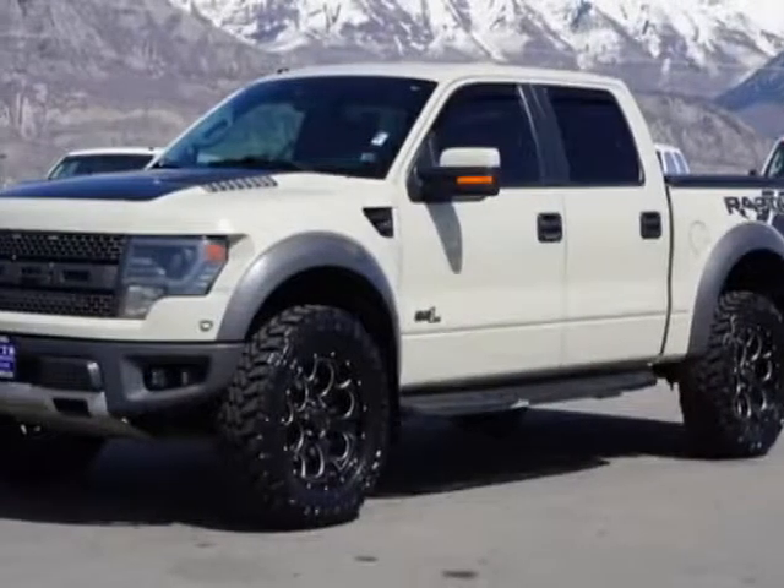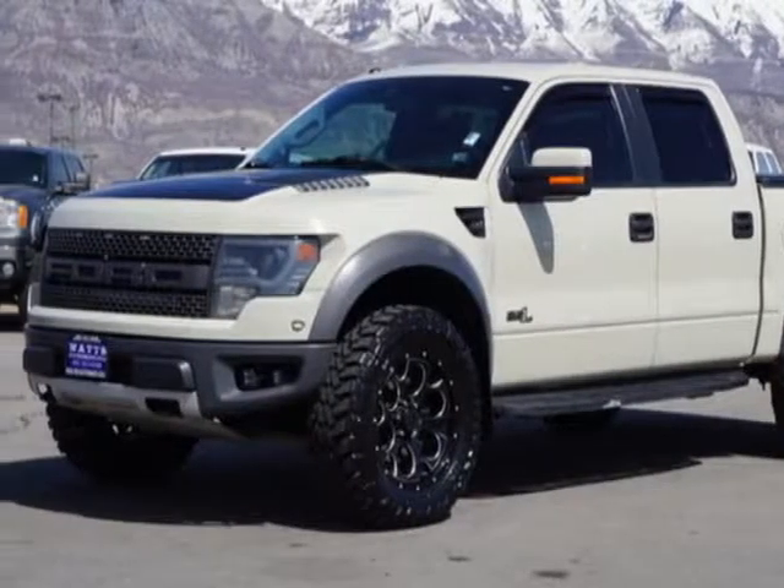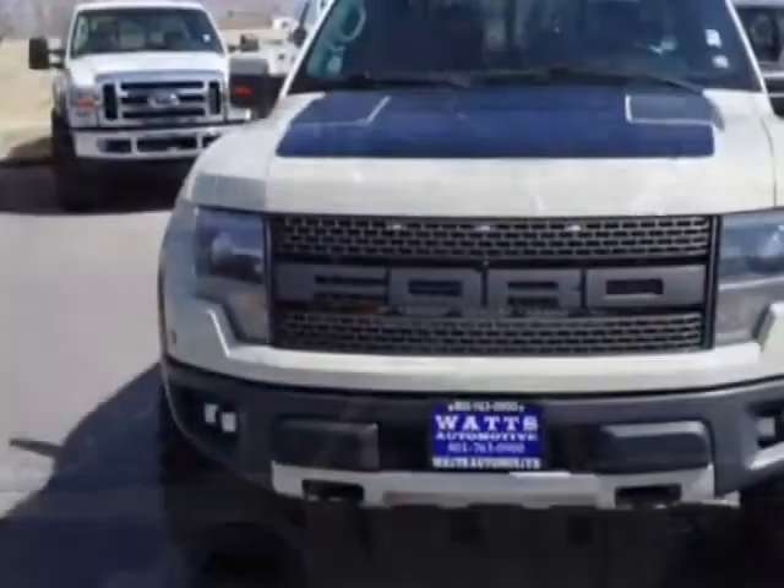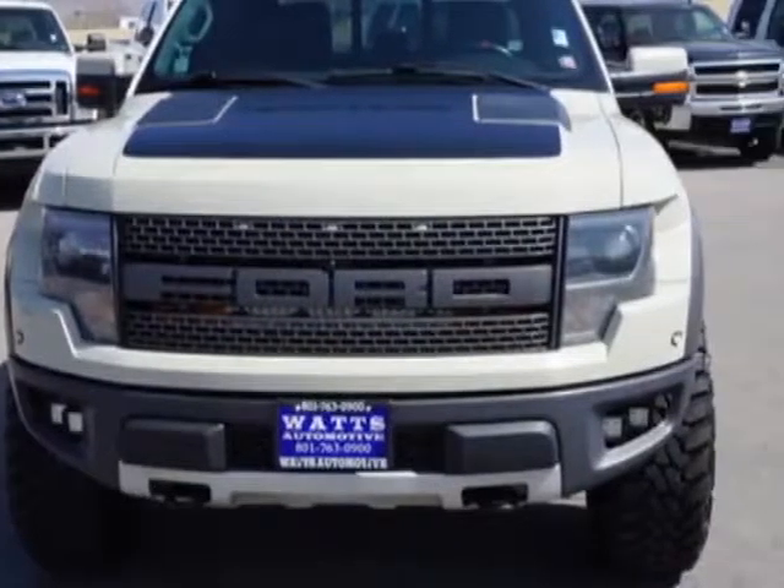Come take a look at this 2013 Ford F-150. This F-150 has just under 88,000 miles. For your protection, this vehicle has a factory warranty.